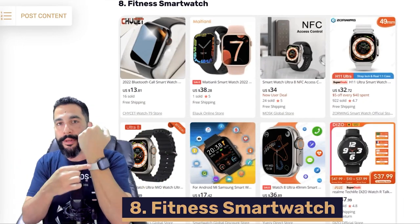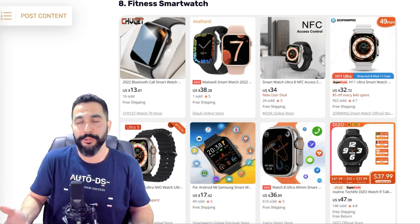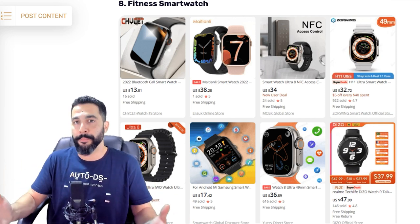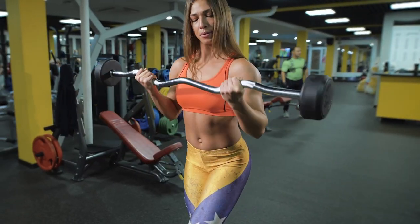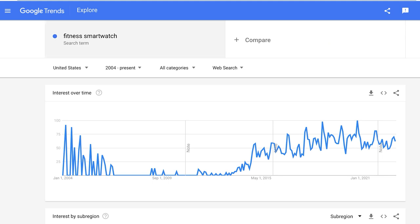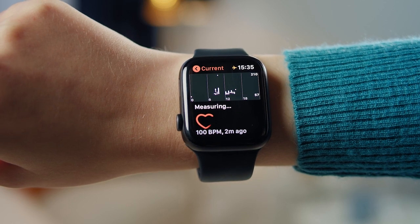Product number eight: fitness smartwatches. The ones we recommend are Android smartwatches — not big-brand items — which we can actually resell. They track all health and fitness activity: steps, running distance, calories burned, cardio and weightlifting workouts, and more. Looking at Google Trends, fitness smartwatches are gaining in popularity year by year. Start selling these and add at least 20 different variations.